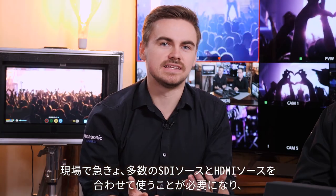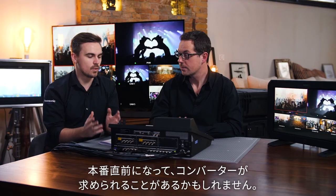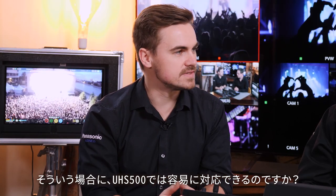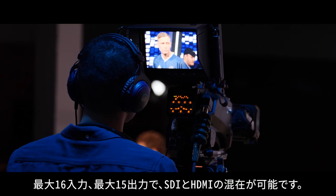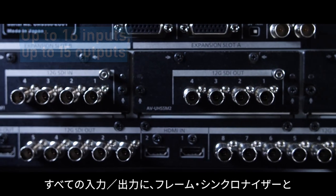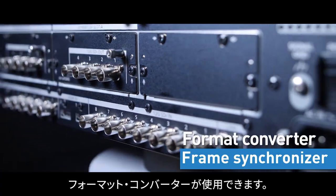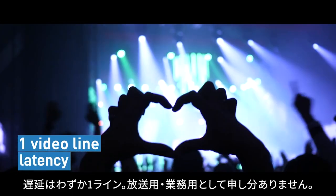Production requirements on site can be a challenge when moving from shoot to shoot — you could suddenly have lots of mixes between SDI and HDMI sources, requiring converters last minute. On this switcher, inputs and outputs are expandable to fit production requirements, up to 16 in or 15 out, mixing SDI and HDMI. All inputs and outputs have an integrated frame synchronizer and format converter, with latency of only one video line for broadcast and corporate use.